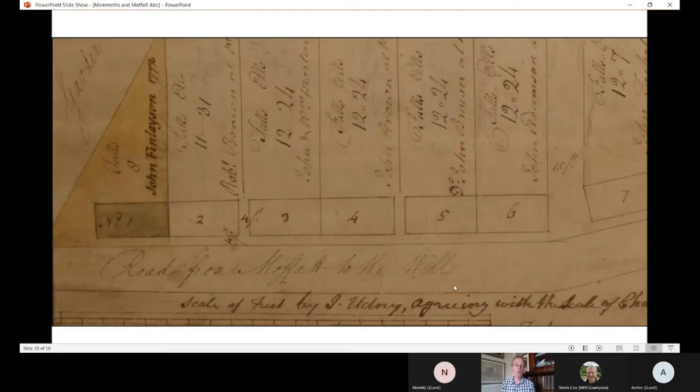This viewing plan ties up to the previous map because it shows some of these feus along the New Well Road. The first one taken up that we can see was on the left-hand side, John Finlayson's of 1772. Those houses would mostly have probably been complete by around about 1780-something, and expansion continued towards the well along the well road from then, but slowly.